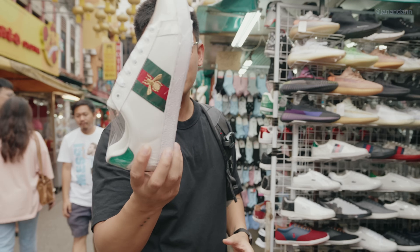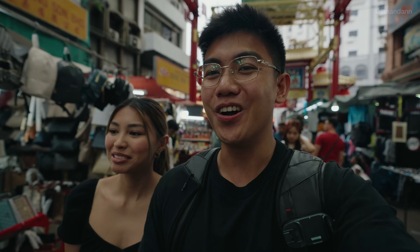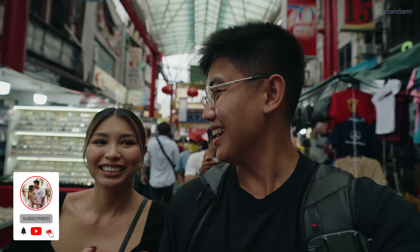Petaling Street is basically a market full of fashion stalls, food stalls, and entertainment. We're excited to be here so far. Lots of people, lots of tourists, lots of counterfeits, lots of fake items so far. It's pretty cool — just stalls upon stalls upon stalls. Did you even go to a place if you didn't visit their Chinatown?